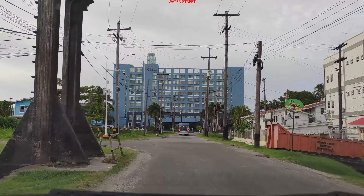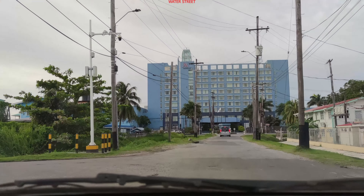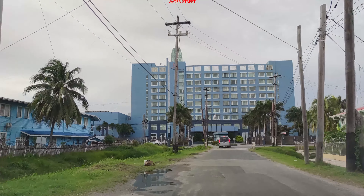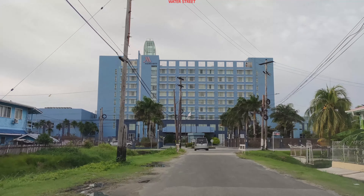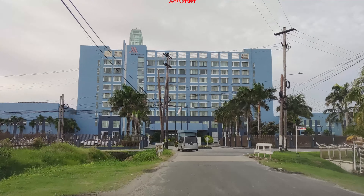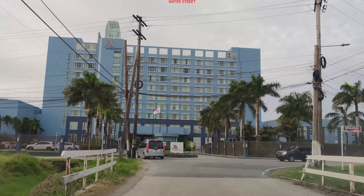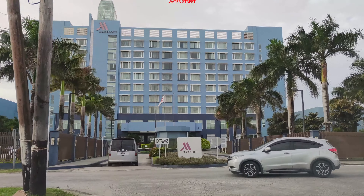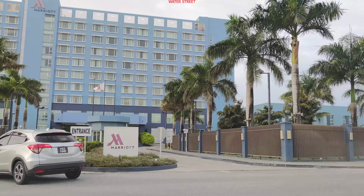This section is 4th Street. This is Marriot — the Marriot Hotel is here.